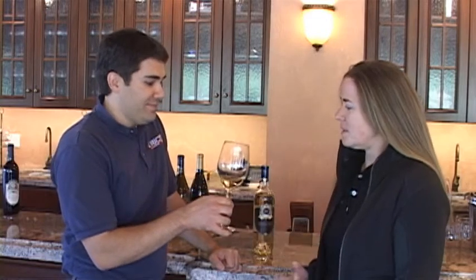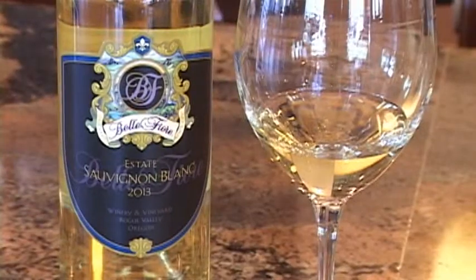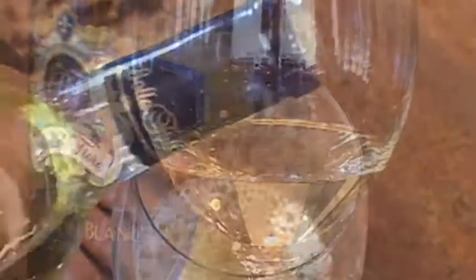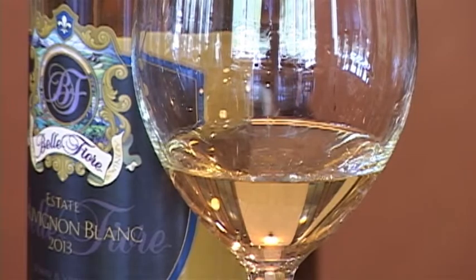We're here with the winemaker, Kathy Kigas. Tell us a little bit about this white wine we have right here. Well, this is our 2013 Sauvignon Blanc — it's 100% estate fruit. Sauvignon Blanc is a really versatile wine, but we like to pair it with grilled chicken. You could have it with a really nice summer soup or any kind of fresh salads — anything green is really lovely.